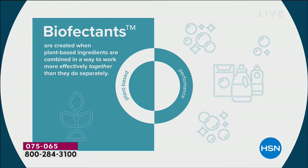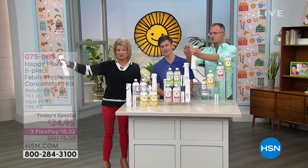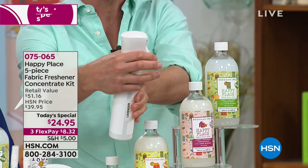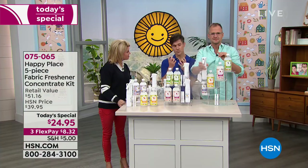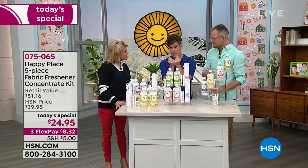When you spray the infinity mister, you get just micro particles of the odor eliminator. You pull the trigger and it continues — it's infinity, like a sigh. The infinity mister breaks those particles of the bio-effectants down into such tiny particles that they disperse throughout the entire environment.